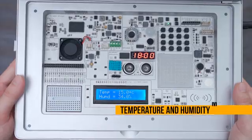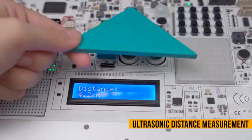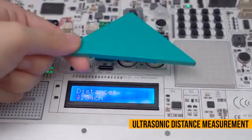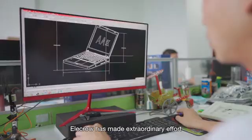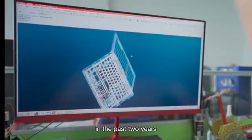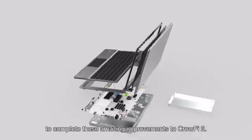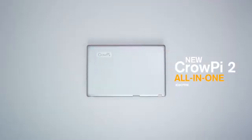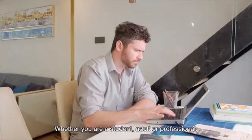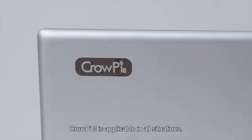What's more, CrowPi 2 supports temperature and humidity monitoring, ultrasonic distance measurement, and breadboard running LED. Elecrow has made extraordinary effort in the past two years to complete these amazing improvements. Whether you're a student, adult, or professional, CrowPi 2 is applicable in all situations.